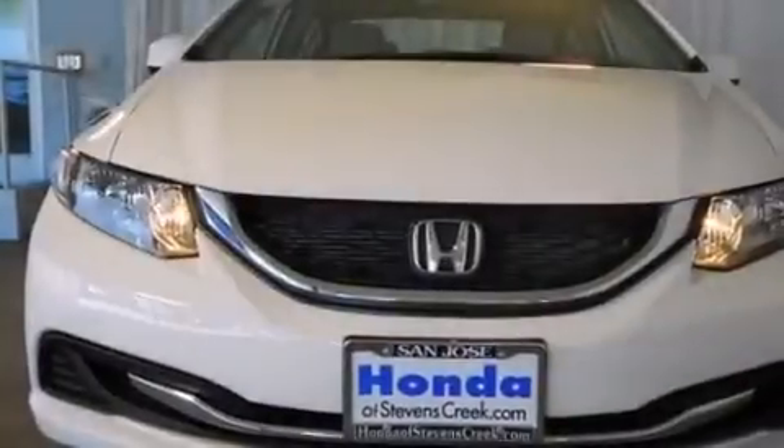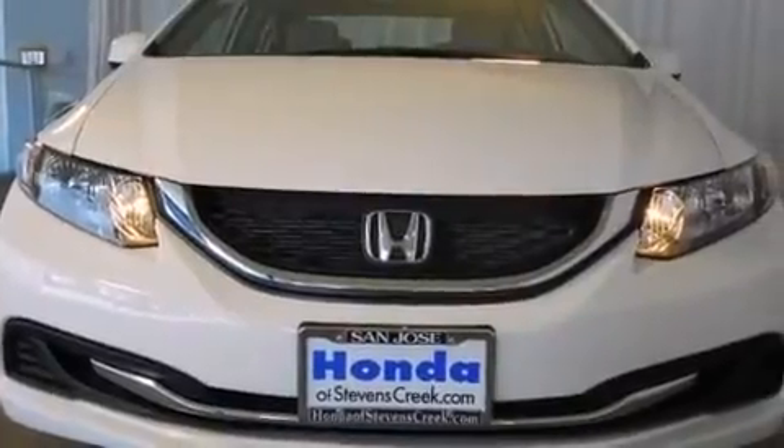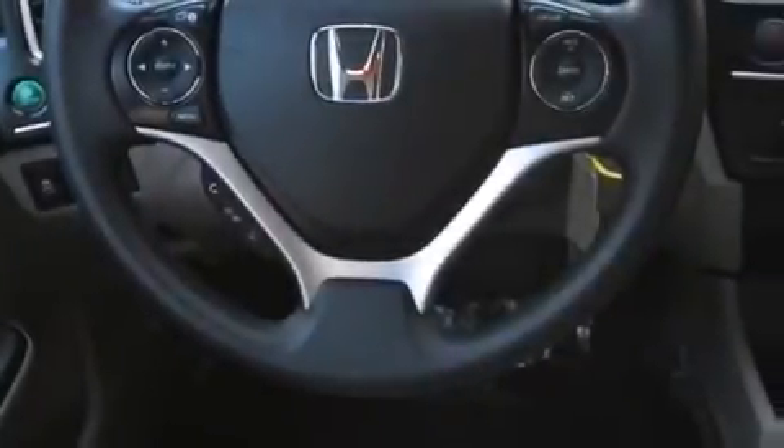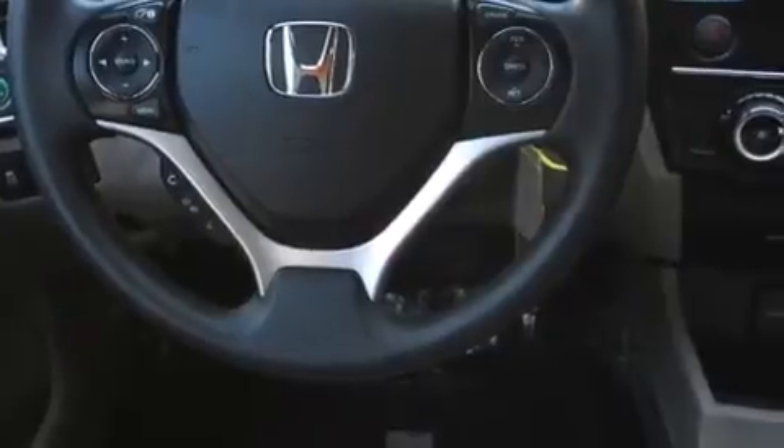Features include air conditioning, cruise control, a rear window defroster, a CD player, a passenger side vanity mirror, front side impact airbags, a security system, traction control, keyless entry, and a rear view camera.